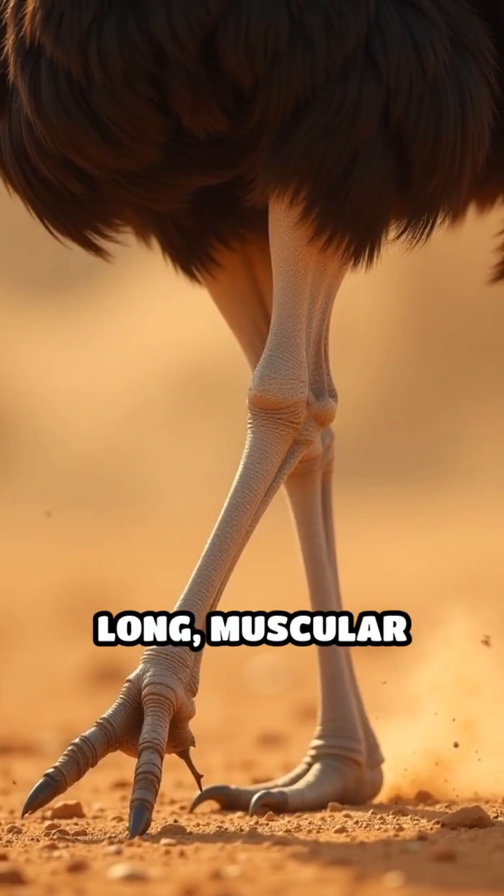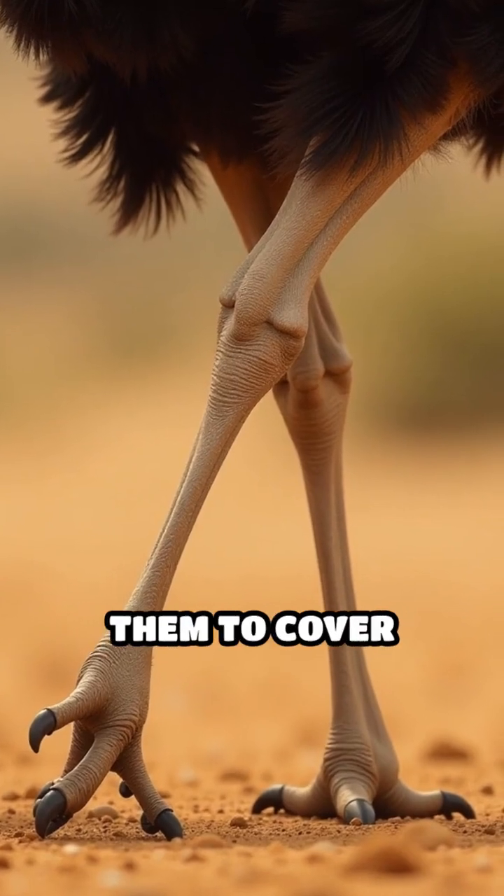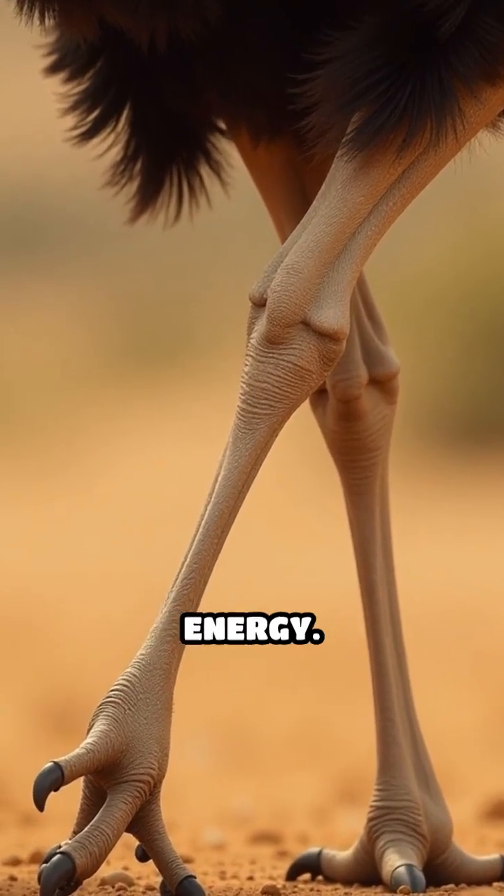Their incredibly long, muscular legs allow each stride to reach up to 5 meters, 16 feet, enabling them to cover ground quickly while conserving energy.